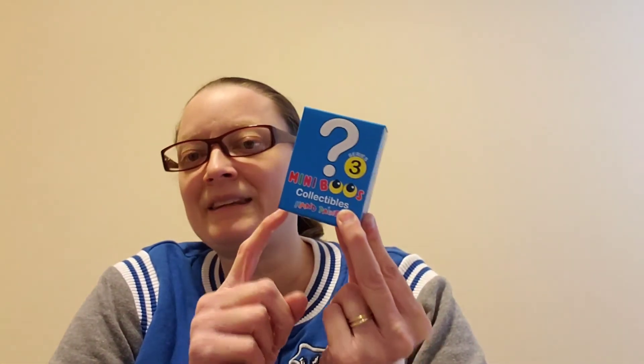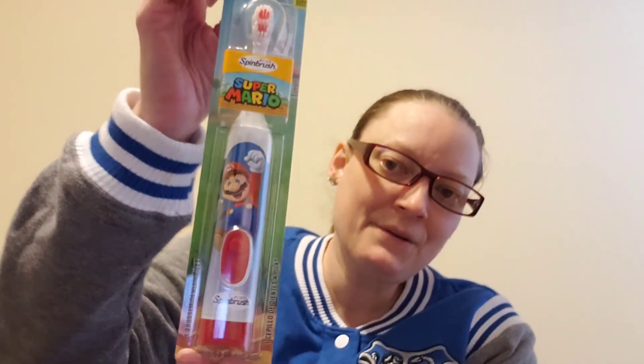He's getting a Beanie Boo blind box — my kids have been collecting these when I can find them at Dollar Tree, and I haven't seen them for a while, so I'm glad I grabbed these when I did. And a Roblox blind box from Five Below. The last thing is his toothbrush — it's Mario themed, since he's very into video games.